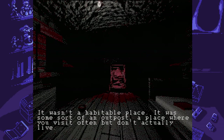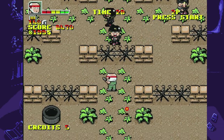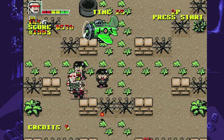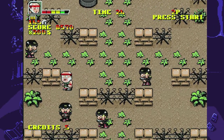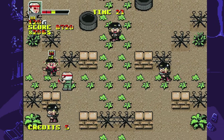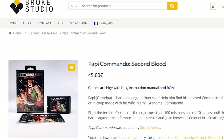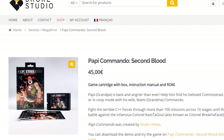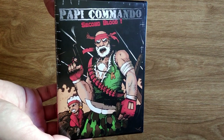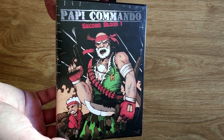I actually missed the original launch of Poppy Commando, as well as Sacred Line Genesis — let's just say I didn't have a lot of money back then. So I've never played the original, meaning I have no idea which new gameplay elements were added from the previous title, so do take that into consideration as I'm reviewing this. I should also point out that this copy was sent to me by Broke Studio for review purposes.